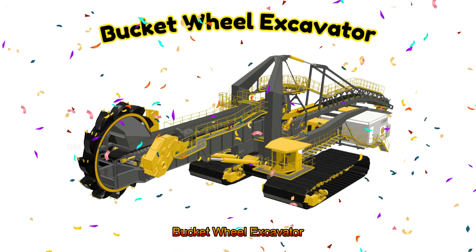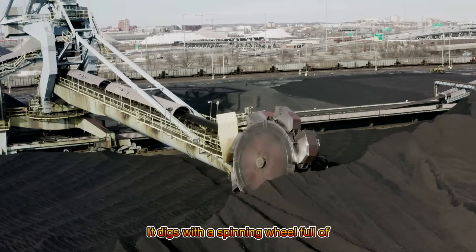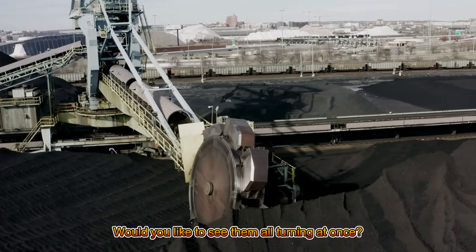Bucket Wheel Excavator! It digs with a spinning wheel full of buckets. Would you like to see them all turning at once?